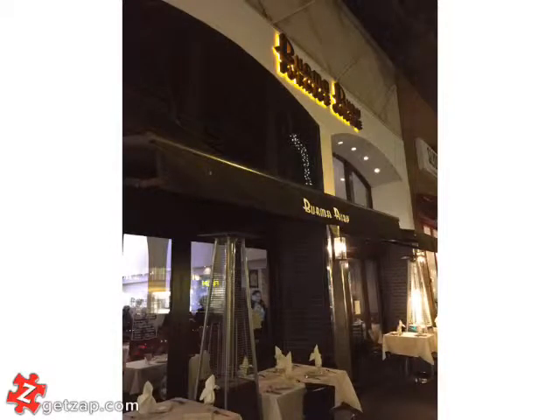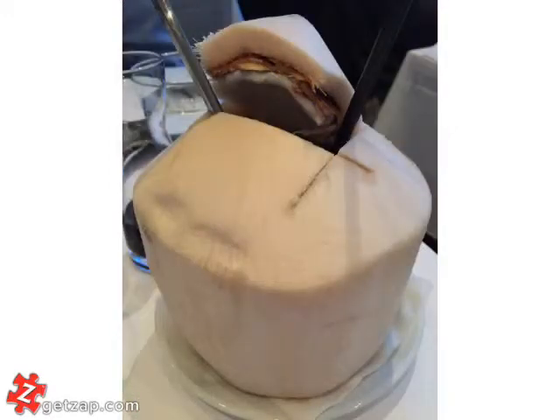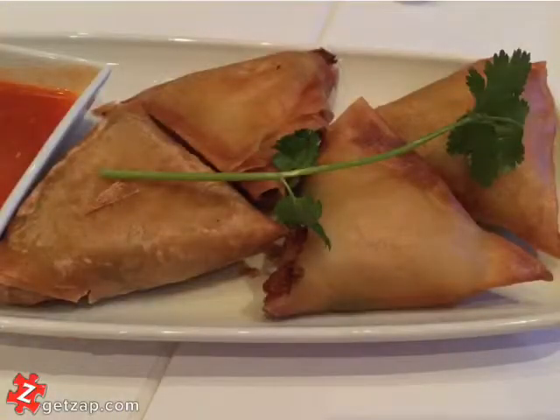Burma Ruby serves Burmese food and this restaurant is located on University Avenue in Palo Alto. I really love their young coconut — it's basically like coconut water. It's really good and it goes really well with the food.